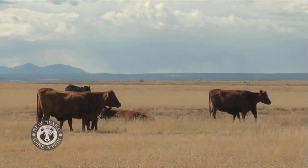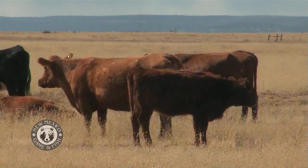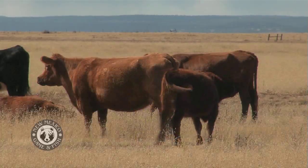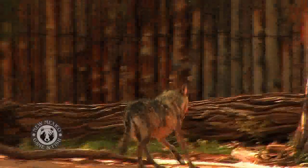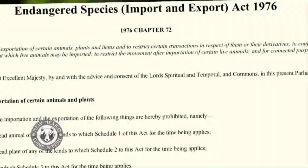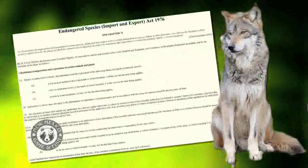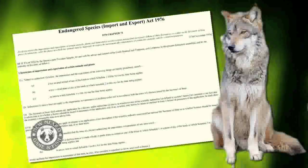As wolves came into conflict with livestock operations and other human activities, private, state, and federal extermination policies were carried out against the wolf until it had been all but eliminated from the United States and Mexico. In 1976, the Mexican gray wolf got a new lease on life when it was listed under the Endangered Species Act.